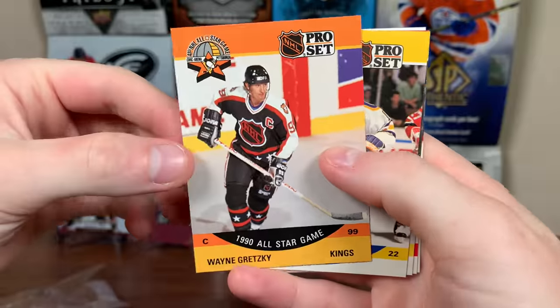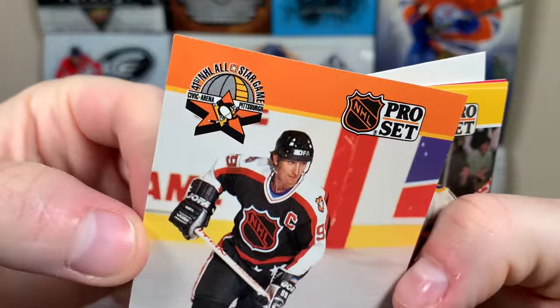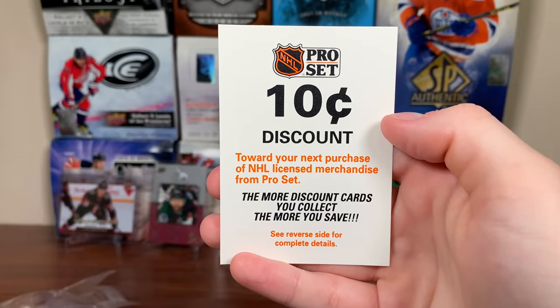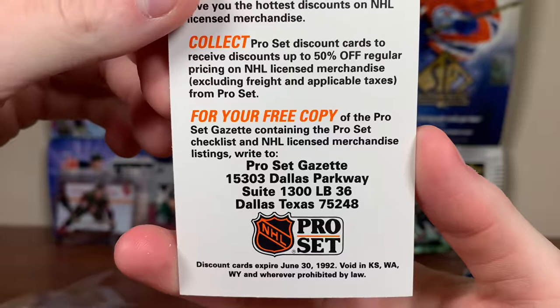Barry Peterson. All-Star — hey, Wayne Gretzky! I'll take it, Junk Wax card, but hey, I'll take any Wayne Gretzky. 1990 All-Star game in Pittsburgh, the Civic Arena. There you go, Gretzky. There's a Rick Vive, Mike Ramsey, Randy Carlisle. And a 10% discount coupon — where's your next purchase of licensed merchandise from Pro Set? Definitely going to cash that one in. Going to send that to Dallas, Texas, I guess.